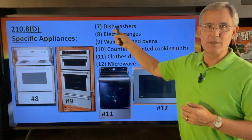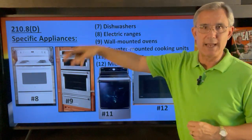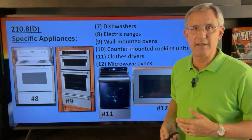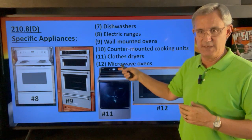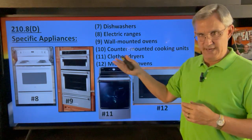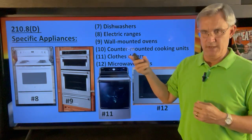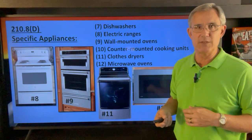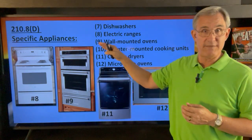Starting with dishwashers coming in at number seven on your hit parade — dishwashers was in the last code, so dishwashers had to have GFCI protection. Then they add: number eight is electric ranges, number nine is wall-mounted ovens, then countertop/counter-mounted cooking units, then clothes dryers and microwave ovens. Those are very specific items.